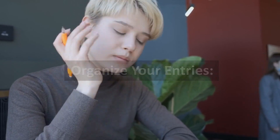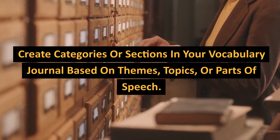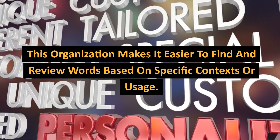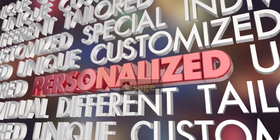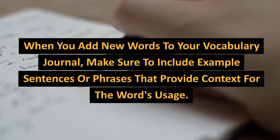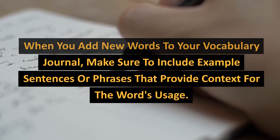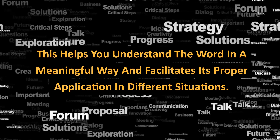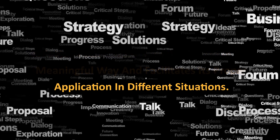Next, organize your entries by creating categories or sections in your vocabulary journal based on themes, topics, or parts of speech. This organization makes it easier to find and review words based on specific contexts or usage. When you add new words, make sure to include example sentences or phrases that provide context for the word's usage. This helps you understand the word in a meaningful way and facilitates its proper application in different situations.